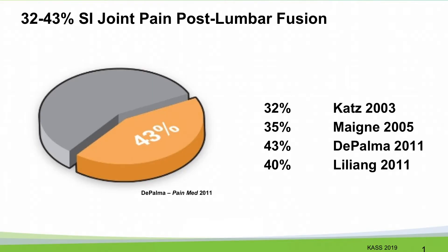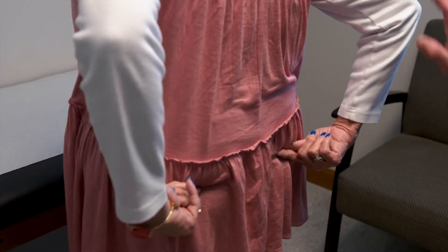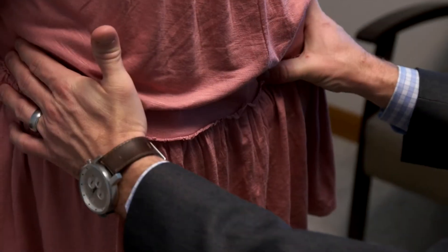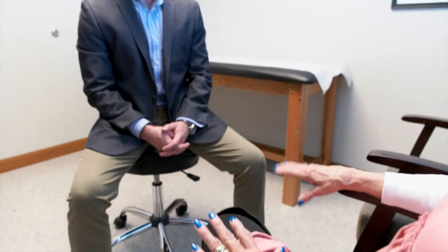That number changes significantly when talking about post-lumbar fusion pain. So we ask patients: where does it hurt? What makes it better? What makes it worse? And things about their past history — did they have a prior spinal fusion? Did the pain get exacerbated by prior pregnancies? And with that information, we're kind of going down the road of possibly the SI joint being the culprit.